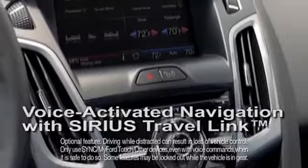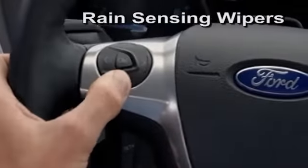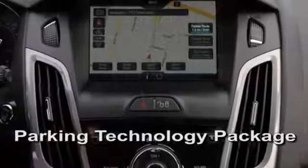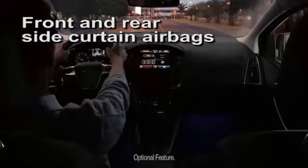Available Sync with MyFord Touch accesses gigs of your music, photos, favorite destinations, climate settings, and more. Available features such as Active Park Assist help you parallel park. Rain-sensing wipers help keep your vision cleared, and forward and reverse sensors help alert you to potential hazards.